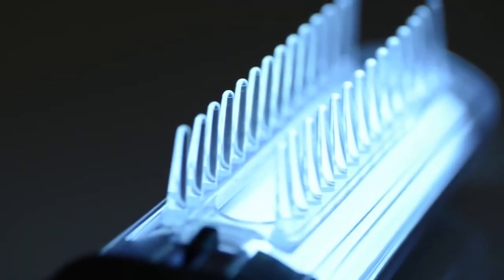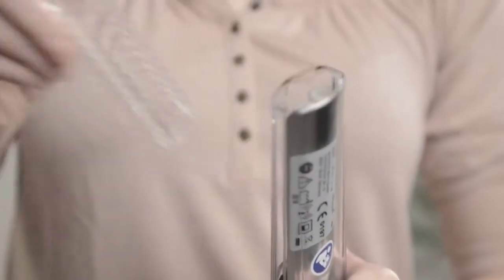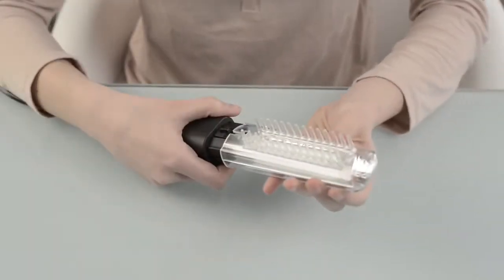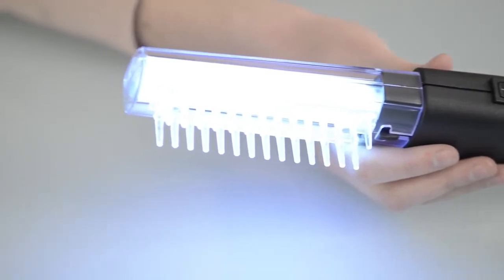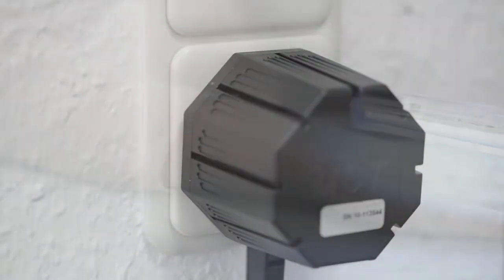The double comb row with light conducting points can easily be removed for cleaning and pushed on again. It can also be used as a spacer. The separate mains unit makes it very easy to hold the comb in one's hand.